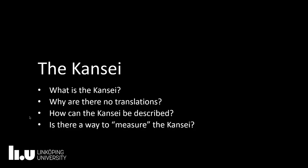What they call the Kansei — that is the second part of my presentation. I will go through and explain what the Kansei is, why we use the Japanese term Kansei and why there are no good translations, and how the Kansei can be described or even measured.